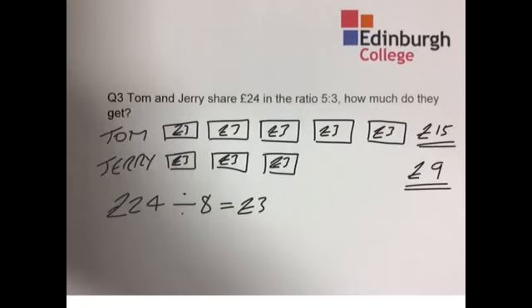So add that up just as a check: £15 plus £9 makes £24 — so that's right. Tom gets £15 and Jerry gets £9. That's our final answer.